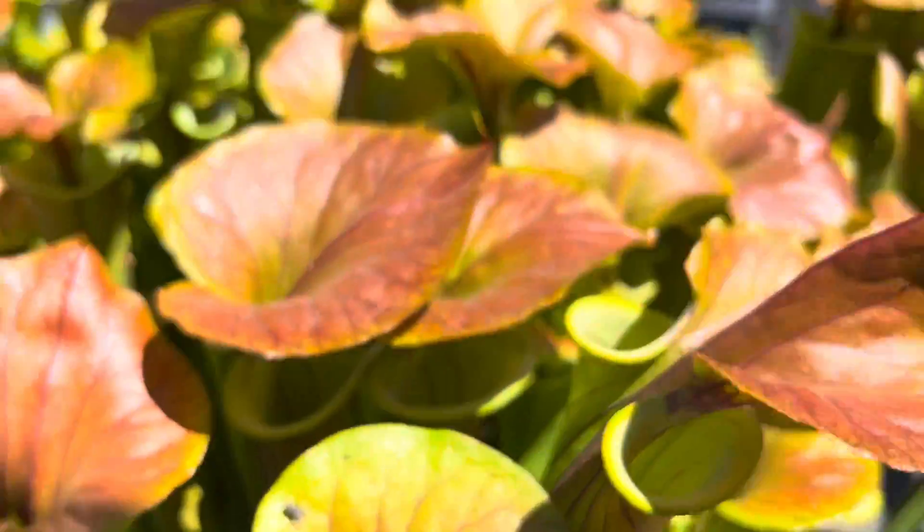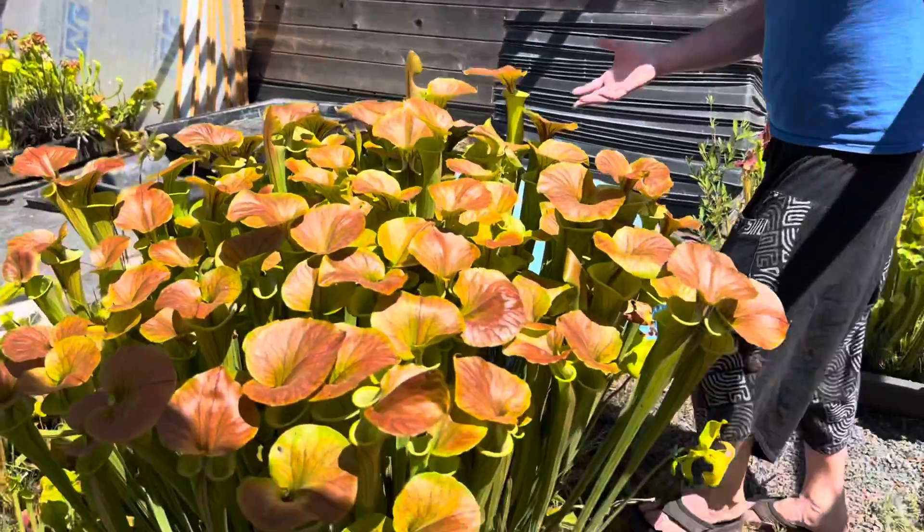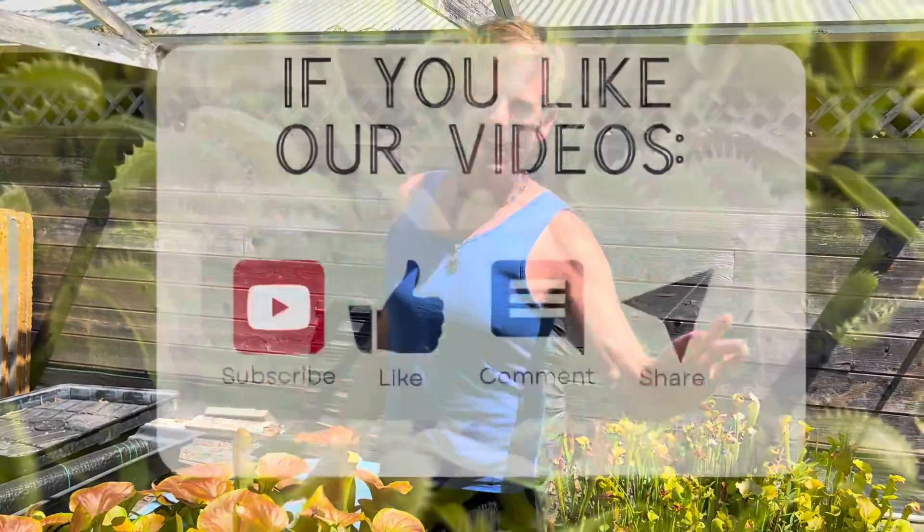Of course, a plant like this is also 30 years old, so you better start today. Anyways, that's how American pitcher plants work — hope you guys had as much fun learning about them as I did telling you about them.